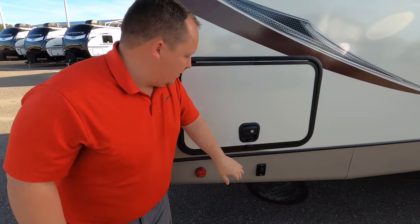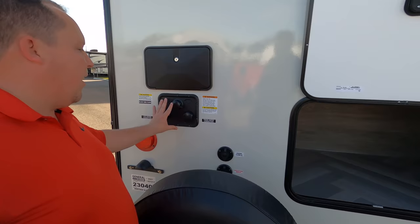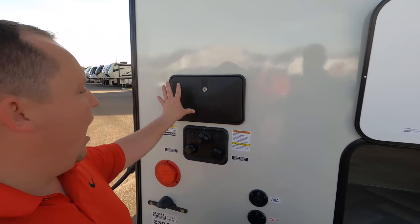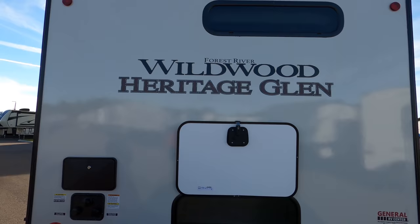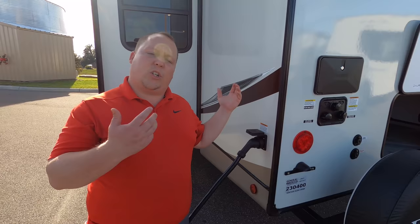Around the back we do have a nice bumper for the stinky-slinky, a spare tire carrier right here, and all your water hookups — sanitation, black tank flush, and potable water fill. There's an outdoor shower here as well, and it is prepped for a Furrion backup camera. Finishing up with the driver side, you can see it is a 50-amp unit. It does have two AC units on the roof, which is very unique for a travel trailer this size — that's an awesome feature.